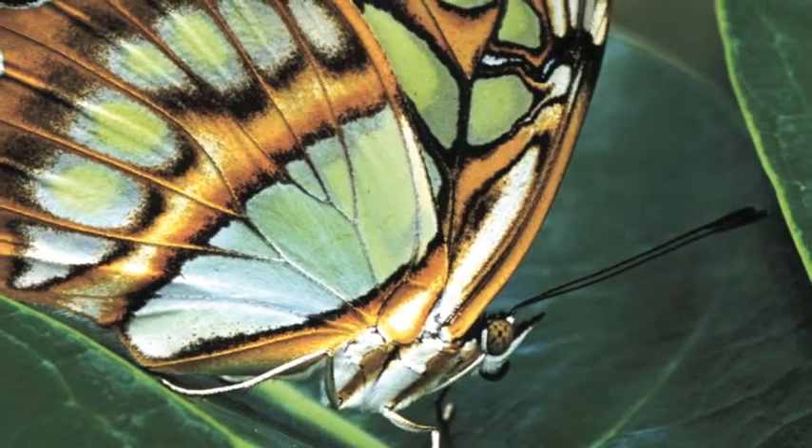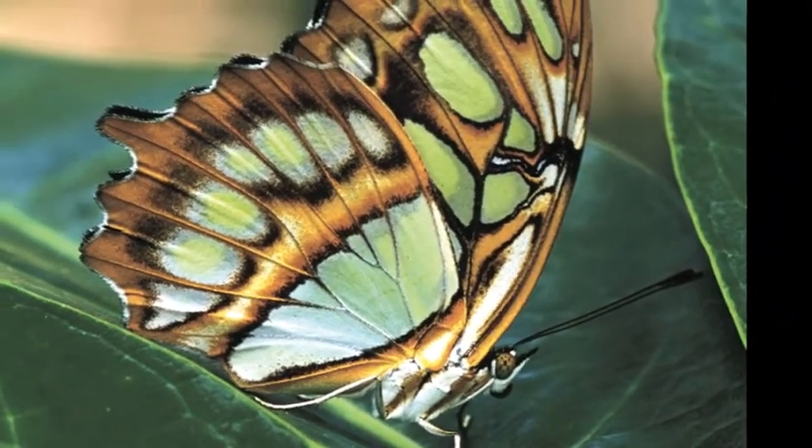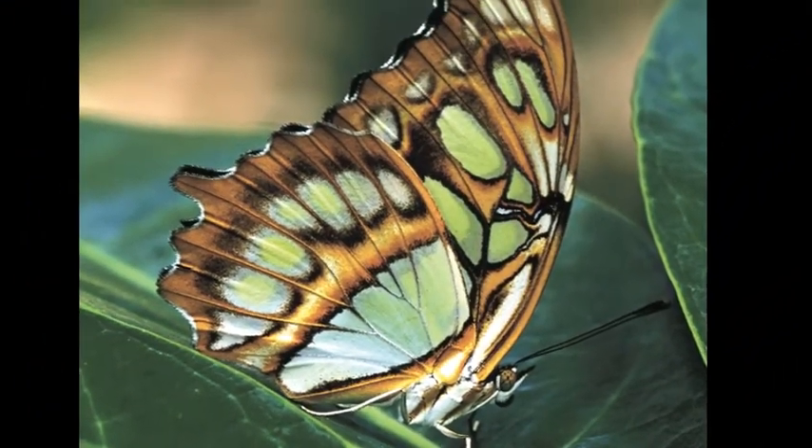Butterflies and moths go through four stages in their lives — egg, caterpillar, pupa, and adult.